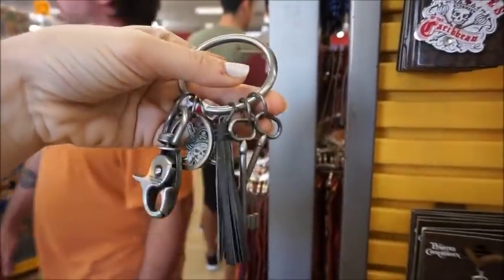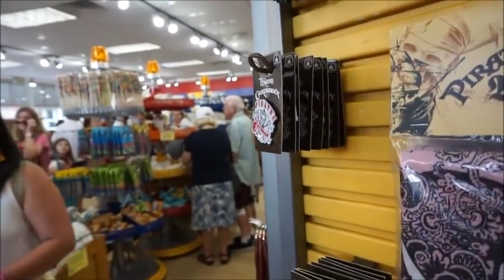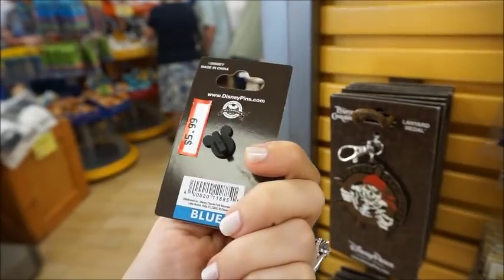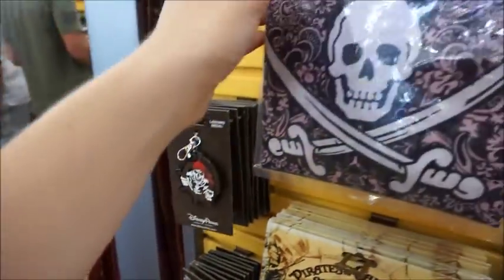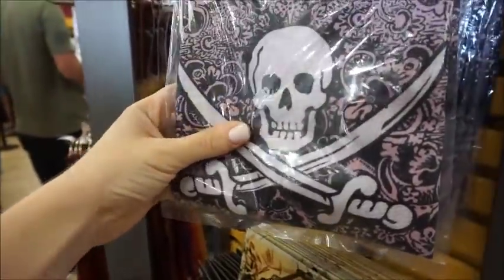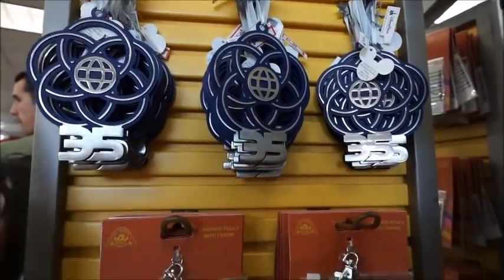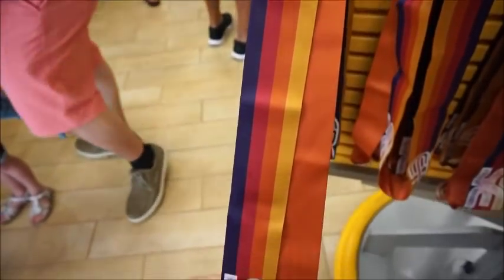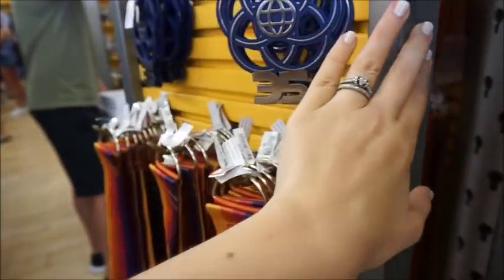This is a cool key chain because it's the pirate keys — like the dog with the keys on the pirate ride. It's weighty though, it would really weigh your keys down. $3.99. They also have this Pirates pin at $5.99. Lanyard medal $6.99. And this cool bandana at $3.99 — it's actually a really soft feeling from what I can tell from the package. Now we've got some Epcot 35th stuff — just a ton of this left over. An ornament for $4.99. Here's another lanyard pouch for $2.99. And the pin lanyard — it was $13.99 but now it's $5.99.